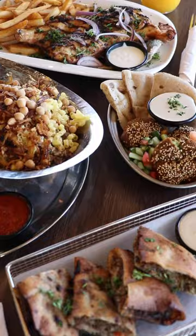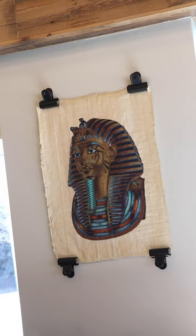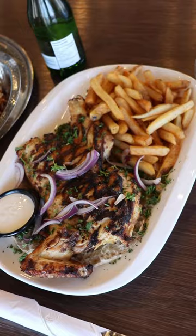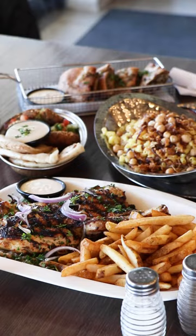The menu of Masrawi we have decided to keep it strictly Egyptian — a taste of the street from Egypt from different regions, all the way from Alexandria. As you can tell we have food from Cairo and Alexandria, and we actually named it according to the city where it came from.